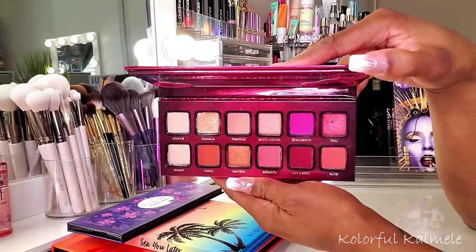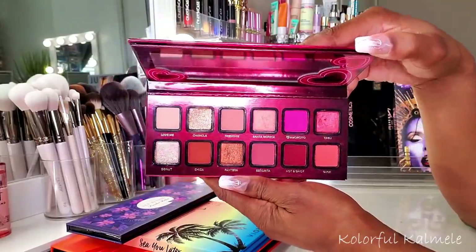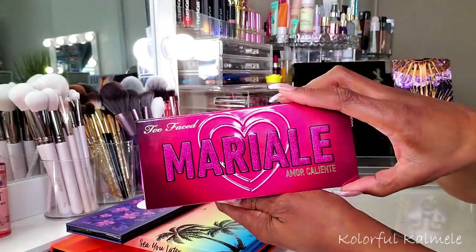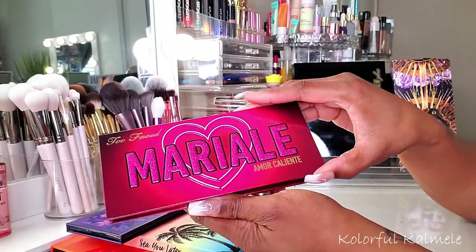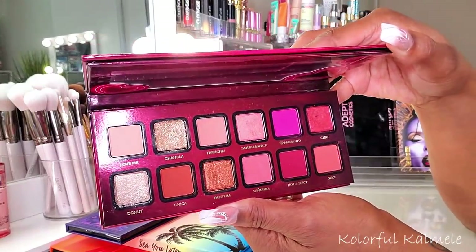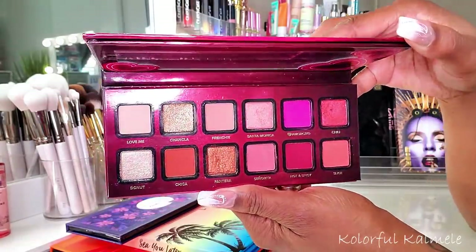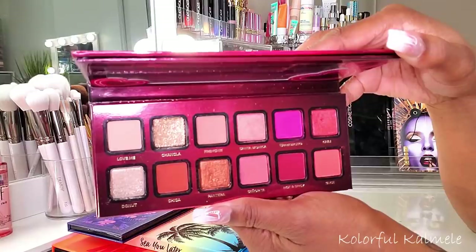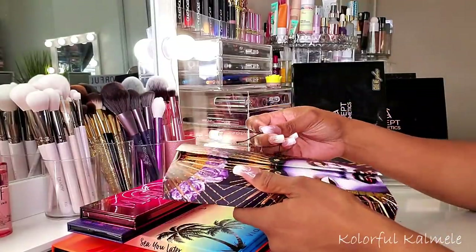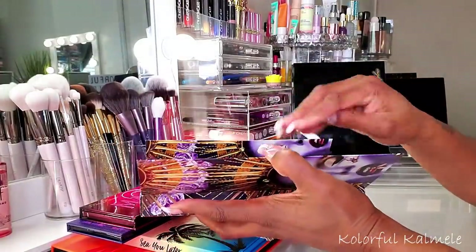Next is the Too Faced Mario Amore Caliente palette - I did play around with it and have it up on my channel. I like it but it's a very specific palette. I'll probably never grab it again until Valentine's Day just because of the whole vibe. With collab palettes I feel like the formula gets a little better. I enjoyed using it and created a very pretty look without any issues.